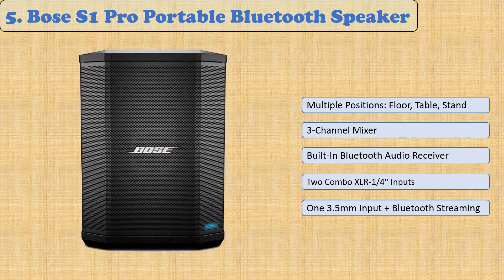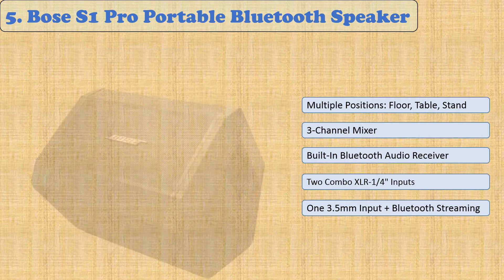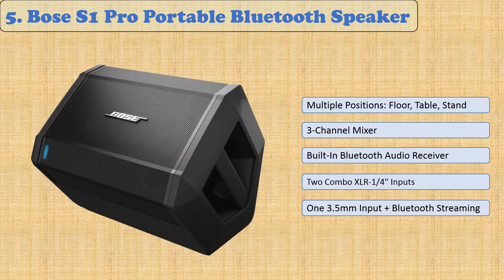At number 5: Bose S1 Pro Portable Bluetooth Speaker. Take your music anywhere with the Bose S1 Pro system. It's a versatile speaker that delivers the sound you expect from Bose, in a package that fits easily into your life. With its unique multi-position design and built-in auto EQ, it automatically adjusts the system's tone to ensure that the music always sounds its best and everyone can hear it. For ultimate freedom, the rechargeable battery gives you up to 11 hours of play so you can take it wherever fun happens.